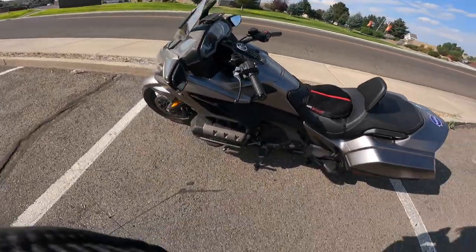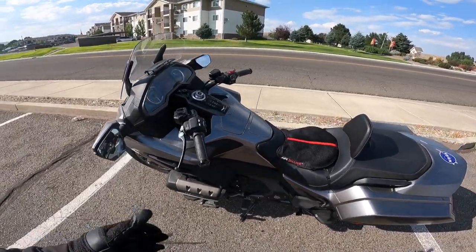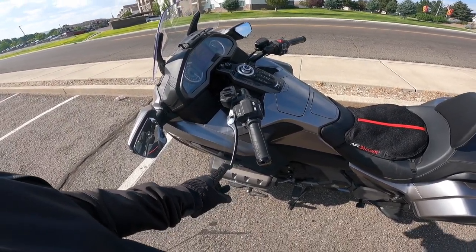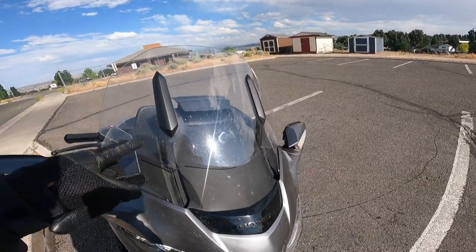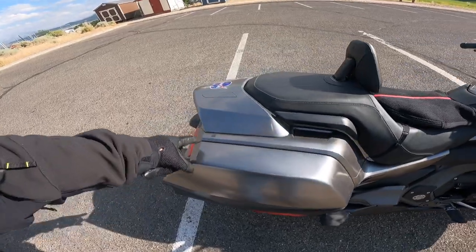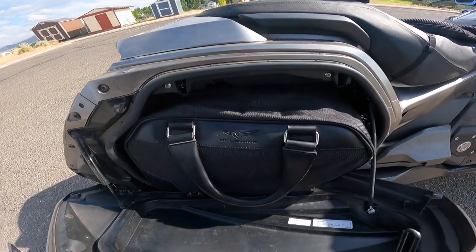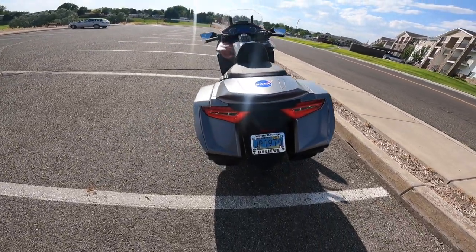Alright, here's a good spot. Let's take a look at this thing. This is the 2018 Honda Goldwing. Mine is not the DCT — it is the manual six-speed, so you do have a clutch. What you have up front is full LED lights, an automatic windshield that goes up and down, keyless saddlebags, and here's that dual exhaust.